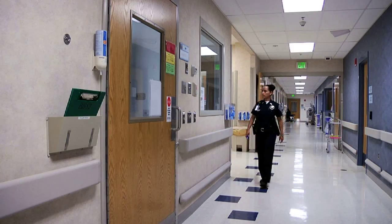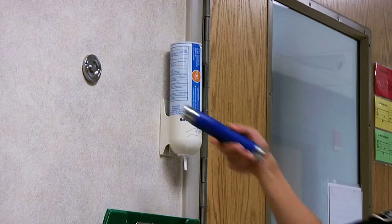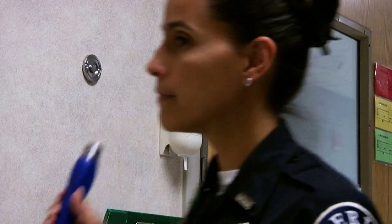The inpatient rooms are monitored by the Denver Sheriff's Department, who follow specific guidelines of security care, as determined by the American Correctional Association.